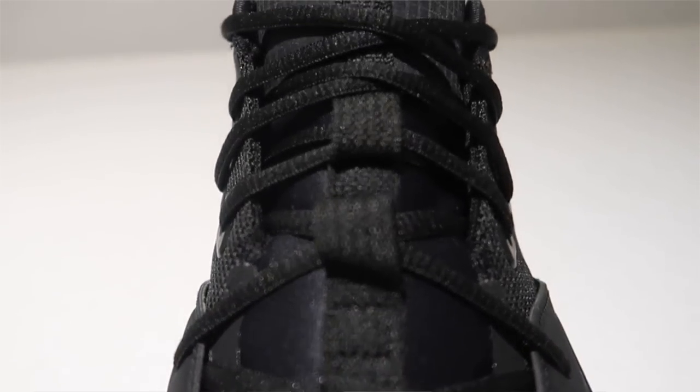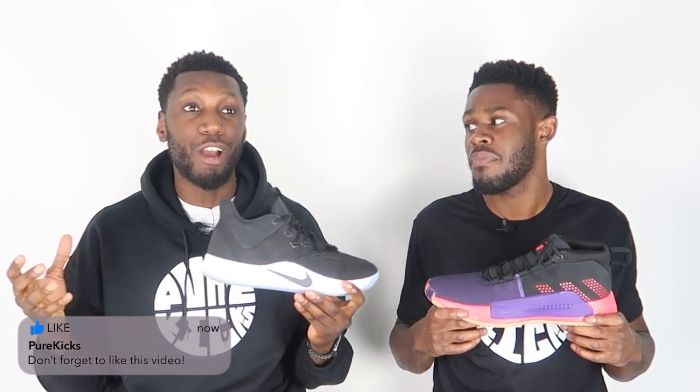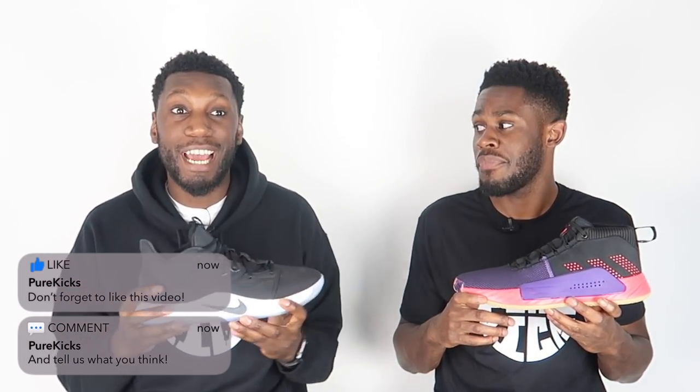Moving into the fit of both shoes — the PG3 is a great fitting shoe, true to size. The materials all work together to give you a nice snug fit that hugs the foot really well. The lacing system is an absolute experience — the materials are intertwined into the laces, and every time you pull on them you feel the shoe hug your foot in each compartment. From the jump, it's a great fitting shoe.